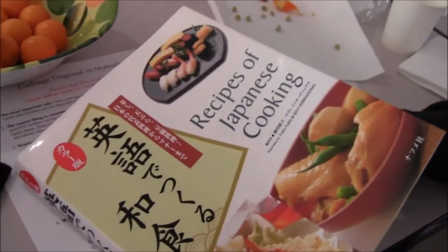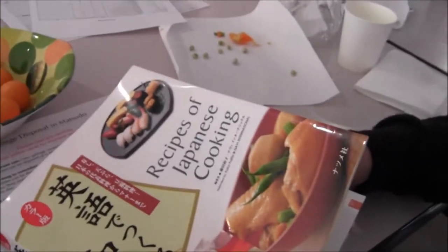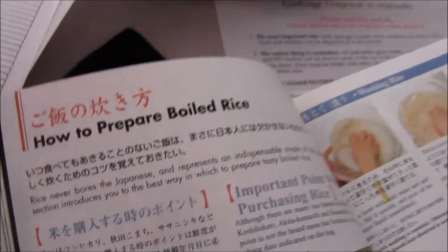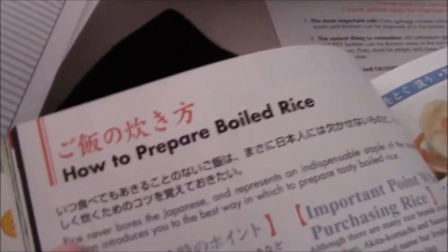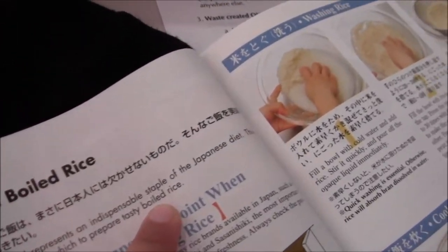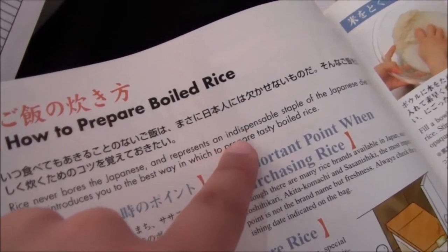So we found this cookbook: 'Recipes of Japanese Cooking.' We go to the beginning and one of the first things is how to prepare boiled rice. It gives us this lovely informational section that goes: 'Rice never bores the Japanese. Rice represents an indispensable staple of the Japanese diet. This section introduces you to the best way to prepare tasty boiled rice.' Knowledge is power.